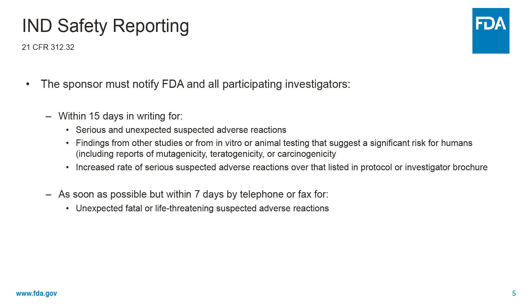For IND safety reporting, the regulation is 21 CFR 312.32. It states that the sponsor must notify FDA and all participating investigators within 15 days in writing for serious and unexpected suspected adverse reactions. Findings from other studies or from in vitro or animal testing that suggest a significant risk for humans, including reports of mutagenicity, teratogenicity, or carcinogenicity, are also required for 15-day notice. Lastly, 15 days' notice is required for an increased rate of serious suspected adverse reactions over that listed in the protocol or investigator brochure, which may be known or unknown.